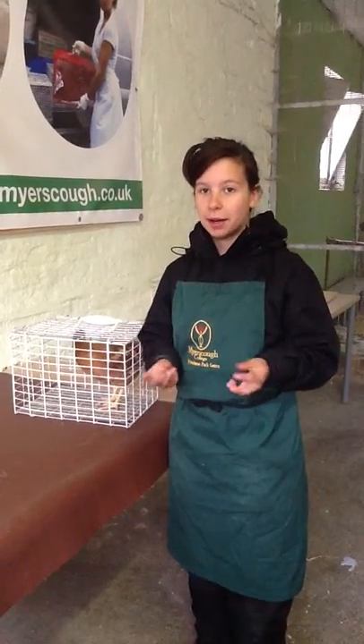Today I'm going to be doing a health trip on the chickens. I've washed my hands, I've got my PPE on and I've tied my hair back.